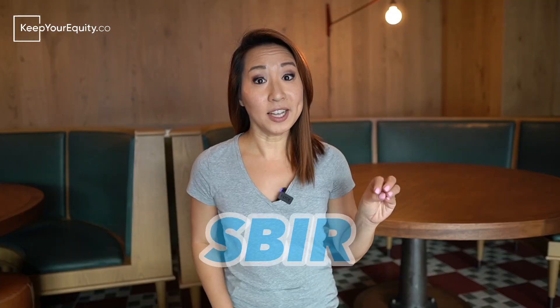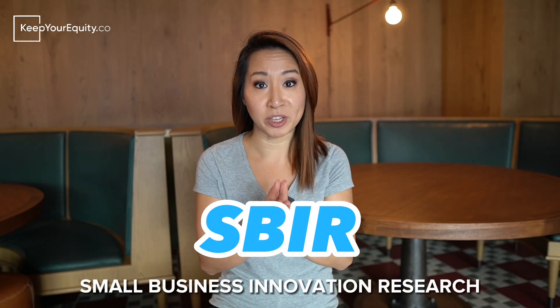You might be wondering, what in the world are these SBIR and STTR programs, and what's so special about them? SBIR, which stands for Small Business Innovation Research, and STTR, which stands for Small Business Technology Transfer, are federal programs run by the U.S. Small Business Administration. Their goal is to fund science and tech startups in order to develop new innovation technologies and get them to a point where they can be launched into the market. Simply put, the U.S. government is funding your startup so you can bring your idea towards reality.